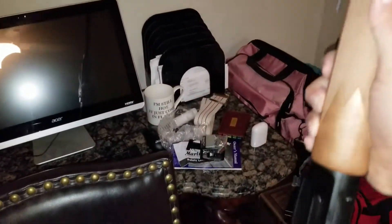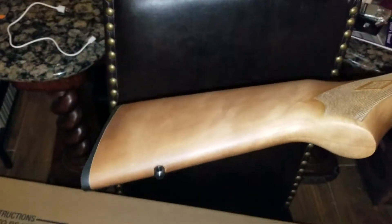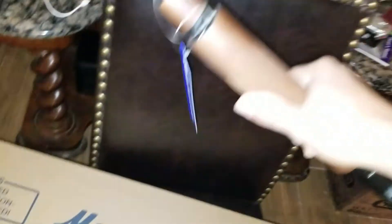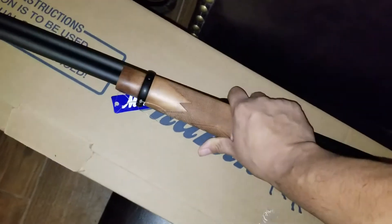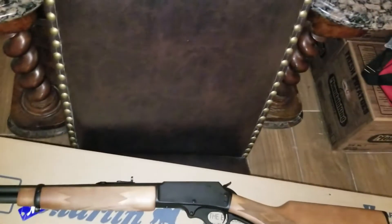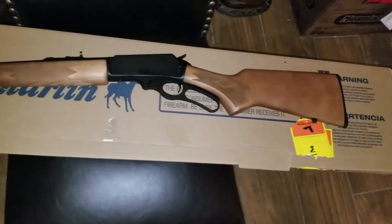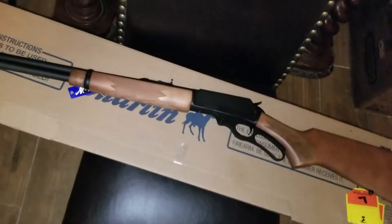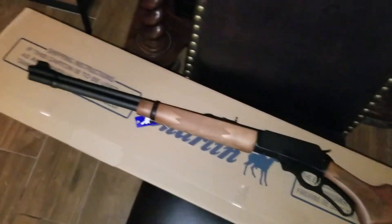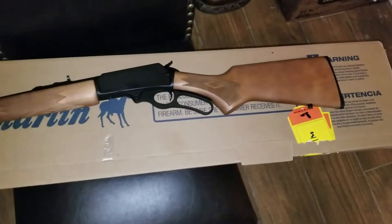I was going to try to get one a few years ago and the price on these shot up through the roof for a 30-30. This is like a base model 30-30 — they were running close to $600 out here in Texas. I managed to score it for around $399 right now, and this place did price match plus honor the coupon on top of that, so it came out to a really, really sweet deal.